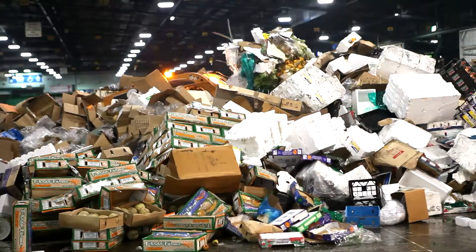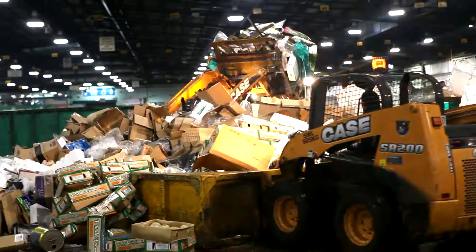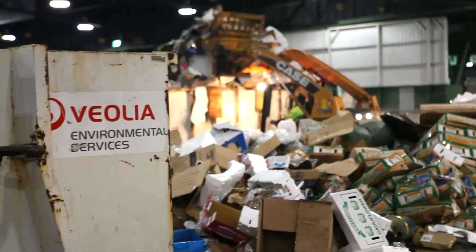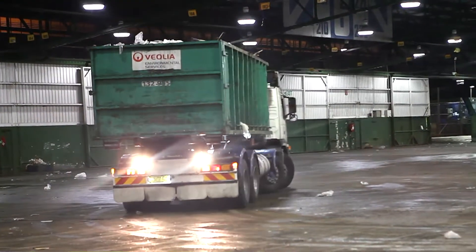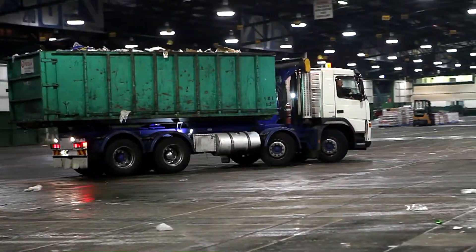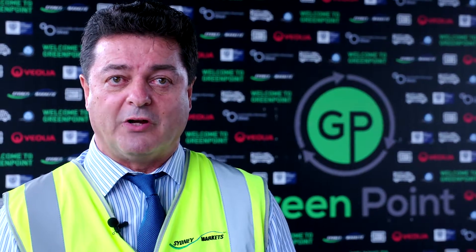Another major waste stream is cardboard waste, and there's a lot of cardboard as you can understand with the packaging. In the markets, we generate around 1,500 tonnes of cardboard collected and recycled on site. We have Veolia as our partner, and they go around collecting it with a rear lift truck on a daily basis. On Saturdays, we actually have three rear lift trucks collecting in excess of 10 tonnes per day. So cardboard recycling is another major waste stream.